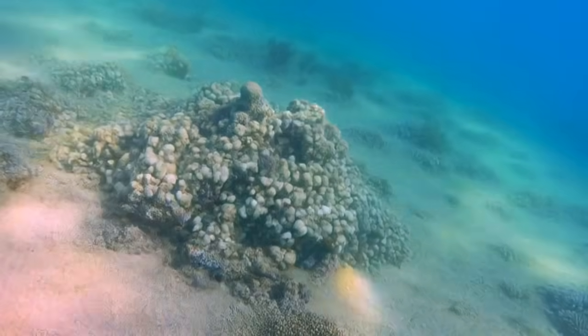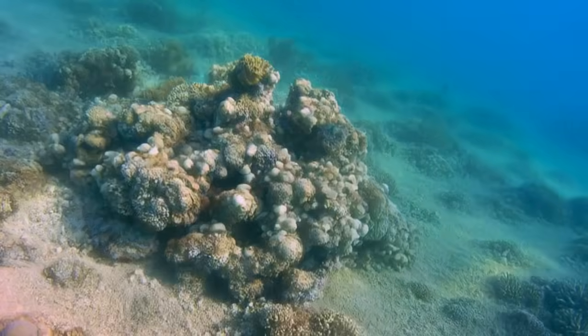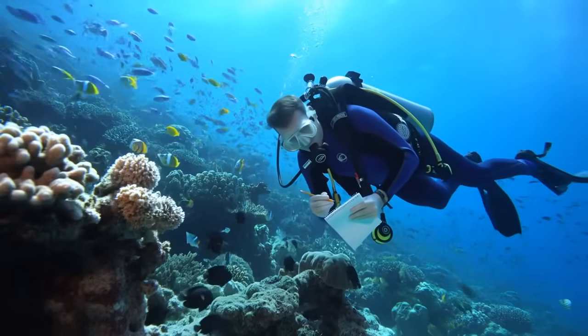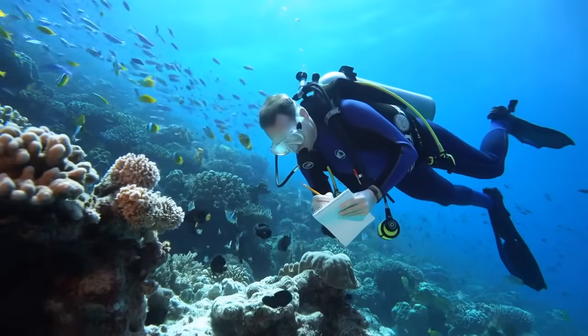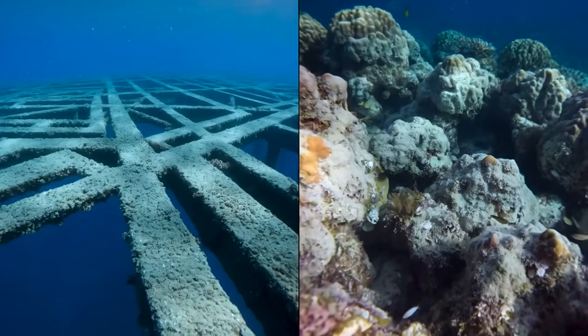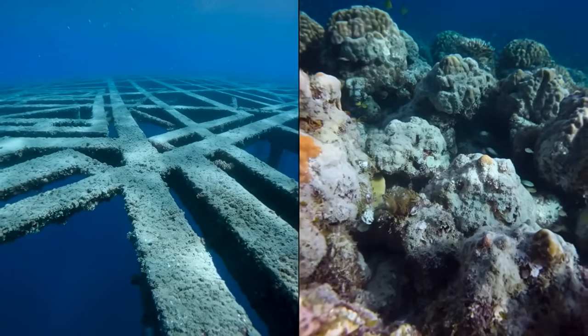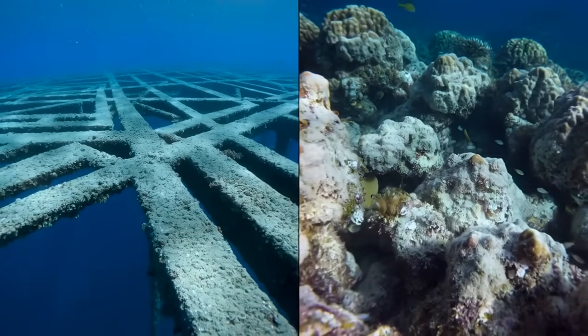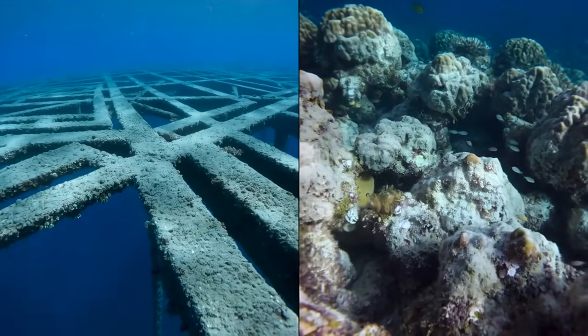The shells triggered natural reef-building processes that continued on their own. This is why marine biologists call it restoration rather than artificial reef creation. Artificial reefs are human structures mimicking natural habitat. Shell reefs are natural habitat rebuilt using waste material to bypass the limiting factor preventing natural recovery.